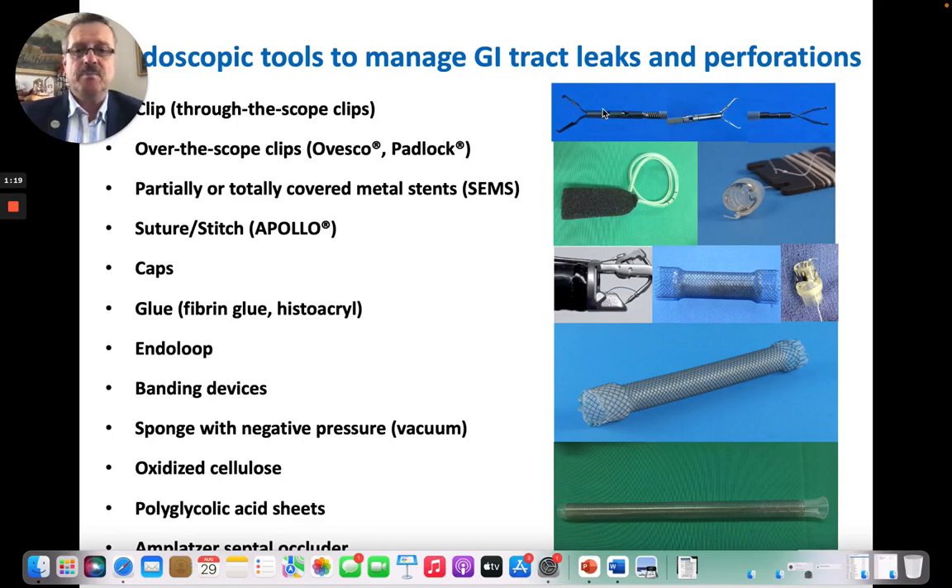These include clips, over-the-scope clips, partially or fully covered self-expanding metal stents, endo-stitches such as Apollo, caps, glues, fibrin, histocryl, endo loops, banding devices, oxidized cellulose, etc.